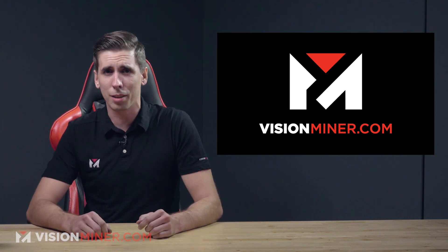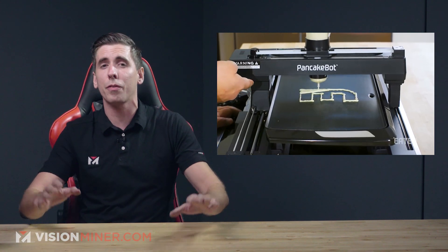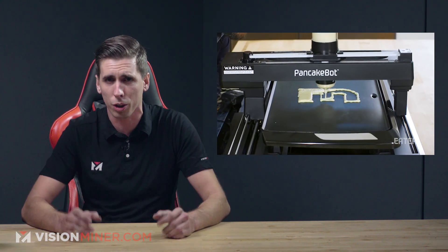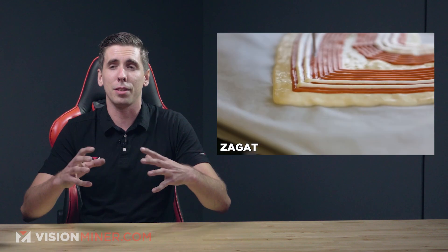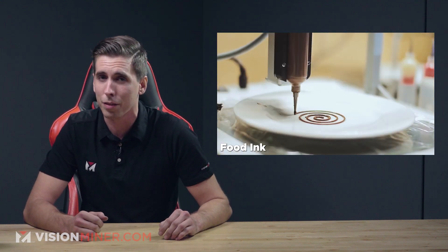You asked us in the comments and today we're delivering — we're talking about the most delicious form of 3D printing: food! Additively manufactured 3D printed food, of course — machines and different companies that are doing it, so you might even get a 3D printed meal very soon. Now we're not quite at Star Trek Replicators yet, so don't get too excited, but let's get right into it.